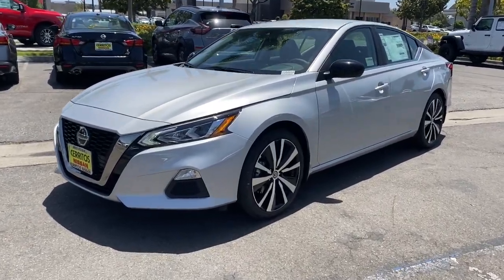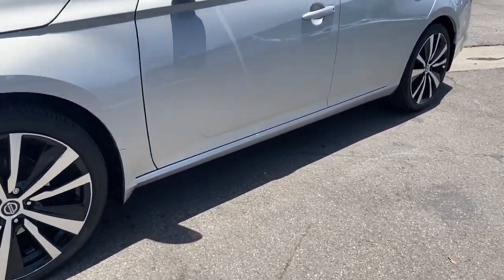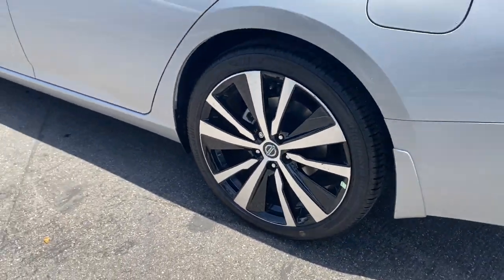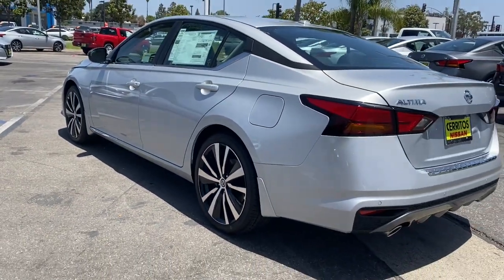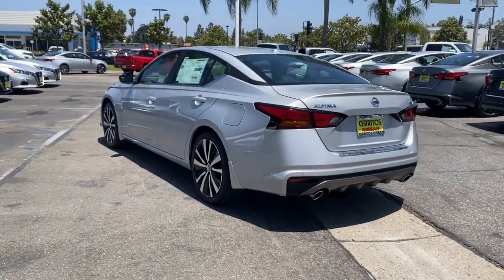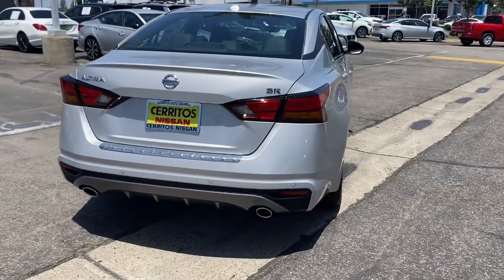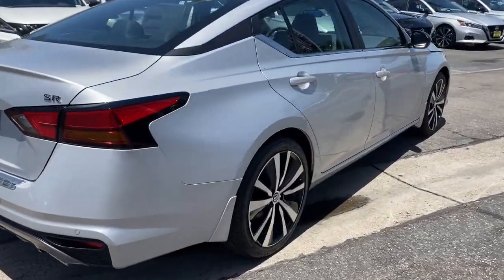You will be amazed by this 2022 Nissan Altima. This well-equipped Altima delivers big on style and substance — spacious comfort, active safety and infotainment tech, available all-wheel drive, and athletic performance — setting this family-friendly midsize sedan apart from the competition.